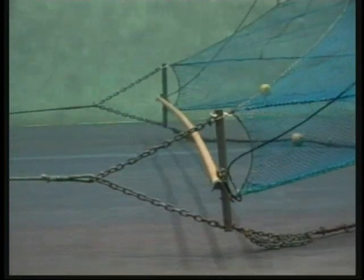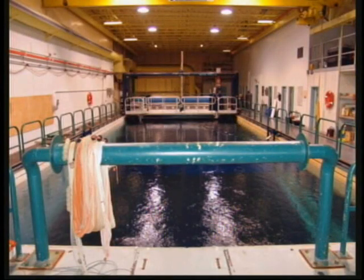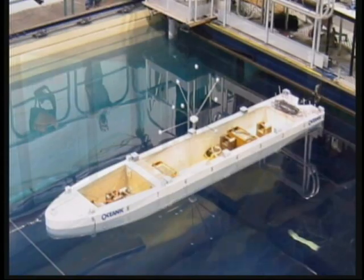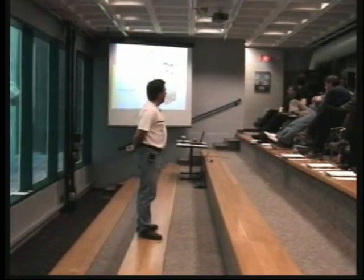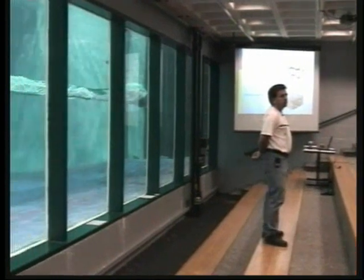A great deal of work in recent years has focused on the reduction of vortex-induced motions. The tank is an extremely useful tool for flow visualization work as well. Together with Oceanic Consulting Corporation, CSAR has become a leader in directional stability testing of articulated tugs and barges. With a viewing gallery capable of accommodating up to 150 people, as well as professional video recording and editing facilities, the Center for Sustainable Aquatic Resources Flume Tank is truly a world-class facility.